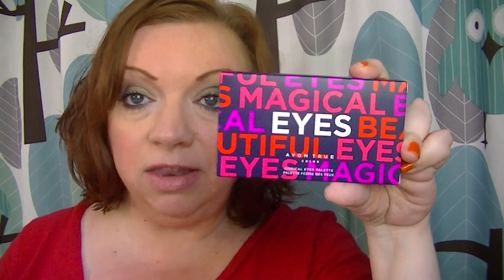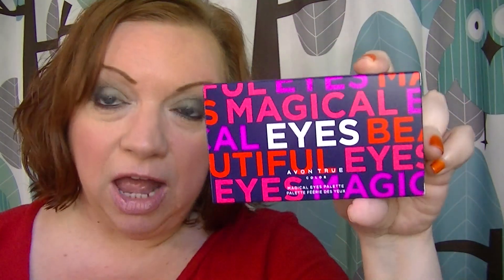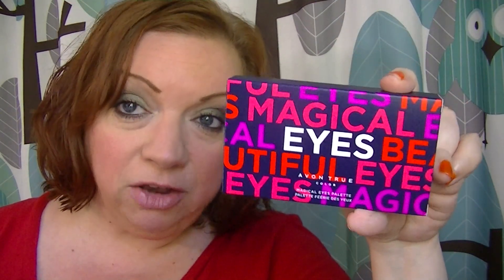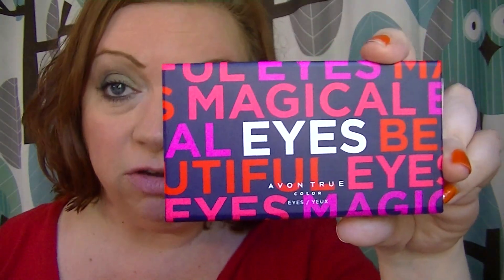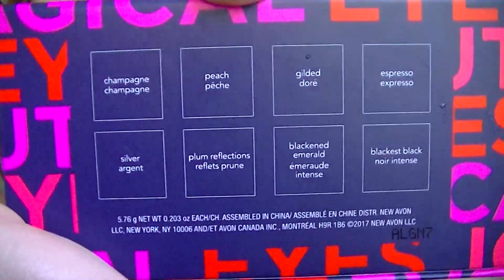The other thing I have on is new in Campaign 24 - it is the Magical Eyes Palette. The packaging is really cute and adorable; you wouldn't even have to wrap it as a gift, just put a ribbon and bow on it. It has eight shades in it and it's going to be $10. I think it became available in Campaign 23 so it may be currently available. The palette packaging matches the box and you have your shades listed on the back, which is nice.